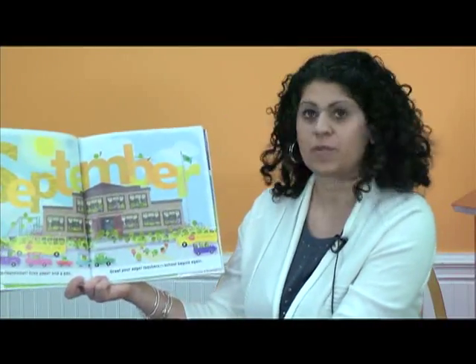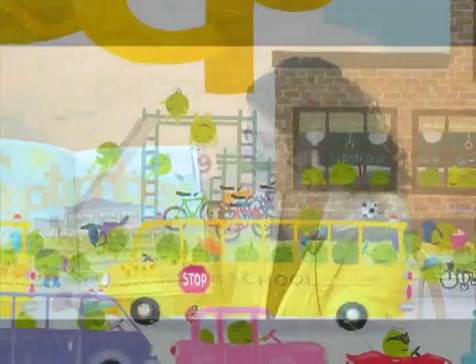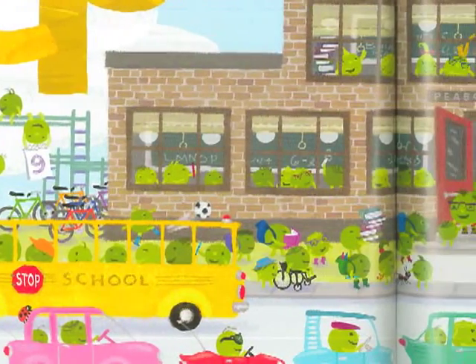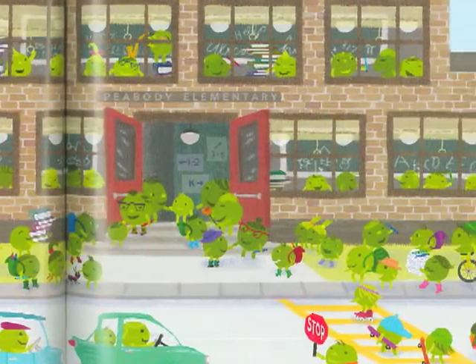Happy September. Grab paper and pen, greet your eager teachers. School begins again. See all the peas in the window? They're in their classrooms, getting ready for school to start.